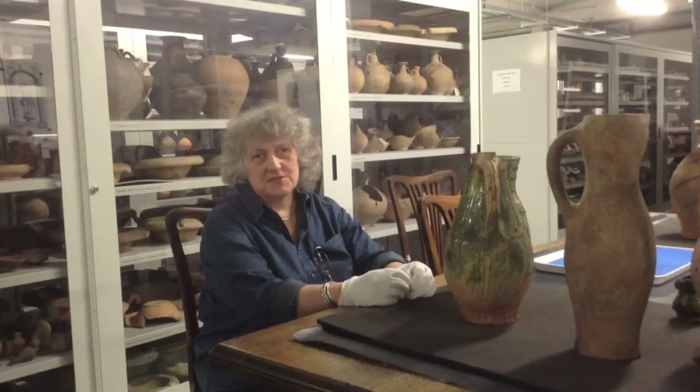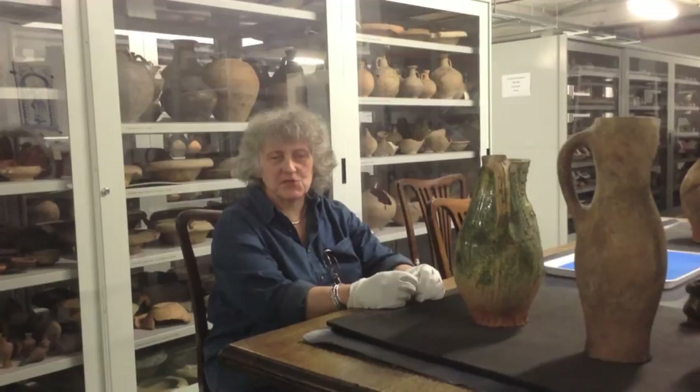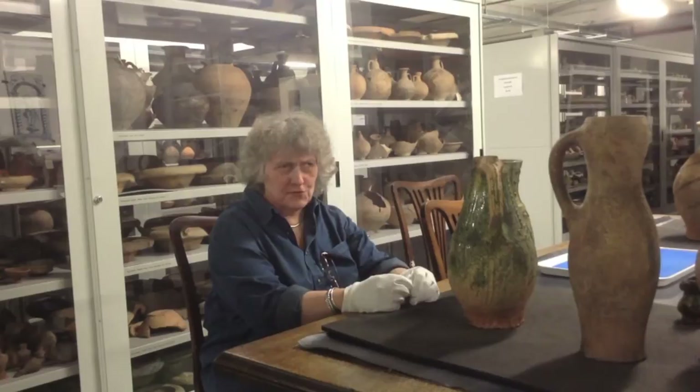I first got interested in archaeology as a child. I decided I wanted to be an archaeologist when I was about nine years old, and this was all as a result of getting very interested in prehistory — having lots of little picture books about prehistoric life, about dinosaurs and things like that. Then I moved on to Romans and thought Romans were very interesting. I was determined at school to become an archaeologist, and the teachers all tried to say, 'Oh no, why don't you go and be a librarian?' And I said, no, I want to be an archaeologist.